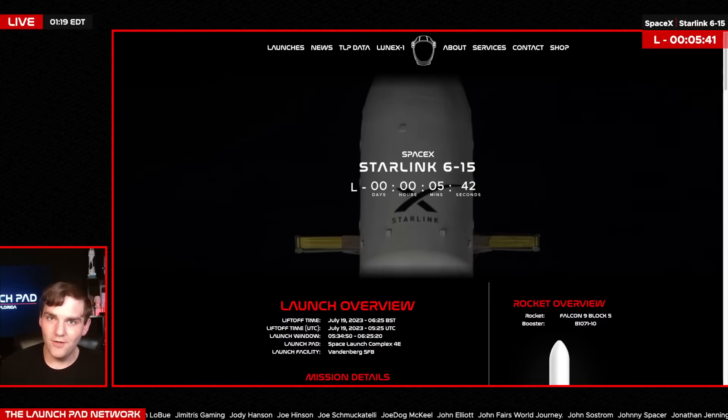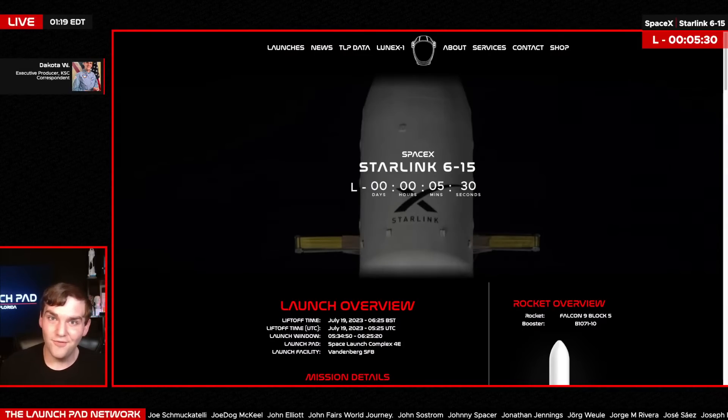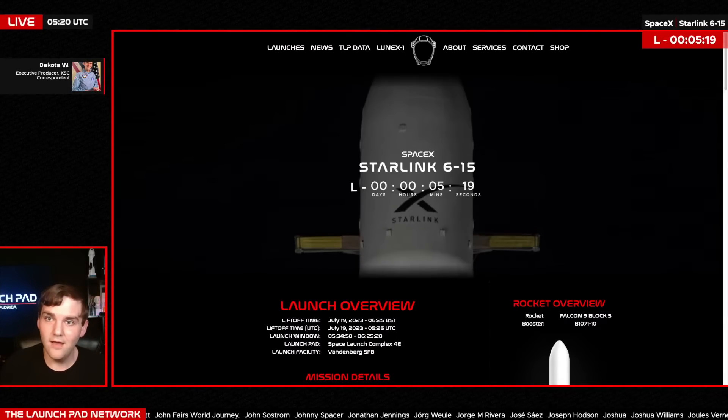Hello, everyone, and welcome to the Launchpad. My name is Dakota, and tonight we are joining together for the launch of Starlink 6-15 from Vandenberg Space Force Base. It is launching from Slick 4E, carrying 15 satellites to LEO orbit. This will be the 240th Falcon 9 launch and the 10th launch for booster B1071.